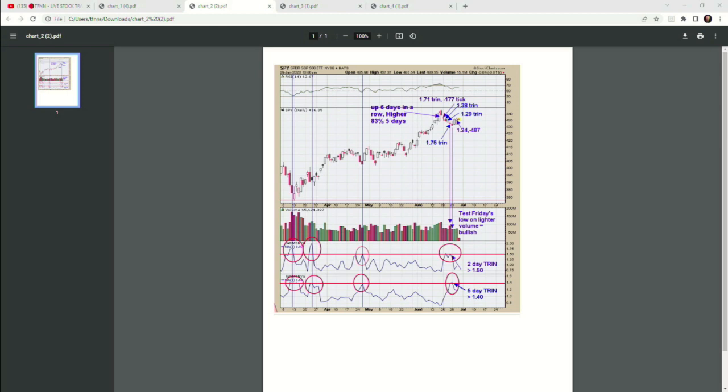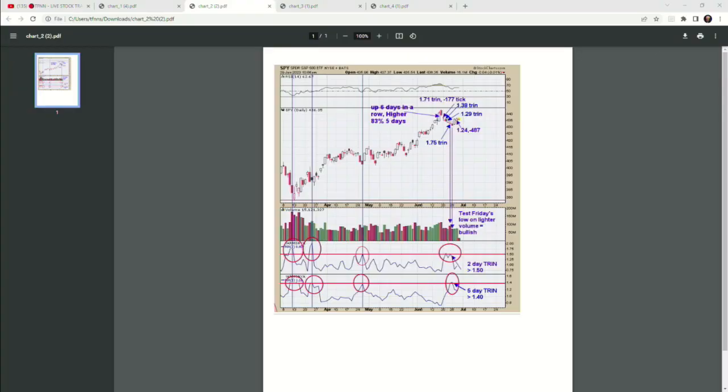Ideally you want a lot of panic in the market to really get a rally going. Anything above 1.2 on a close is considered a panic reading. The higher that number is, the more panic there is. The more days of panic reading you get, the more energy — or fuel — the market has to rally. Over the last couple of weeks we had about six or seven days of panic readings on the close. Particularly last week — 1.6, 1.2, 1.2, 1.6. Yesterday we had 1.24 and a 487 downtick reading. The market was up, yet people were selling into it.